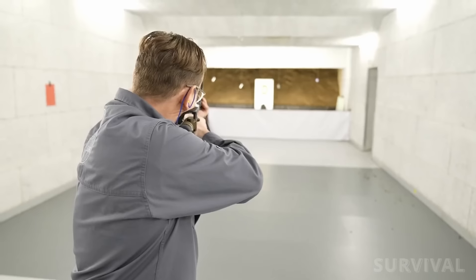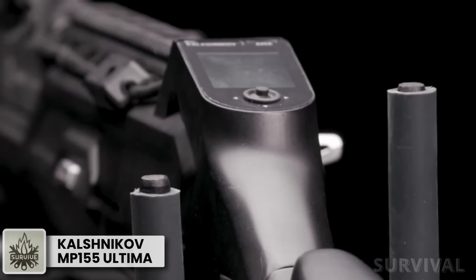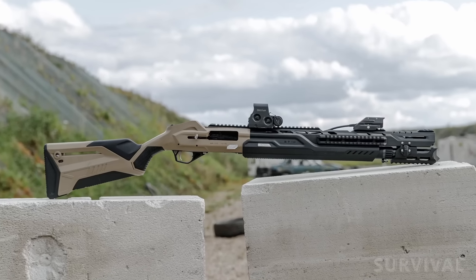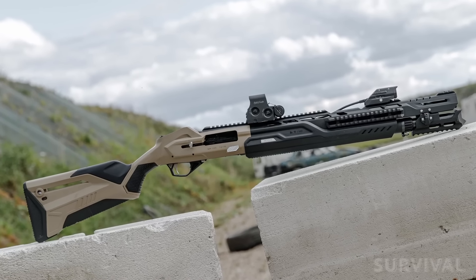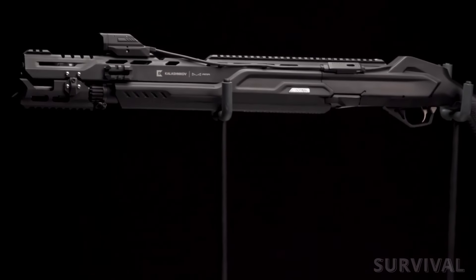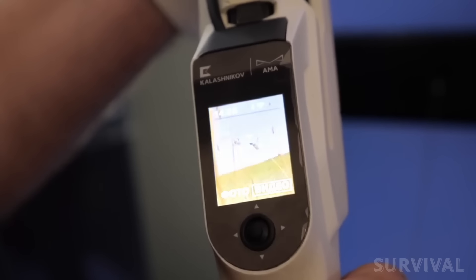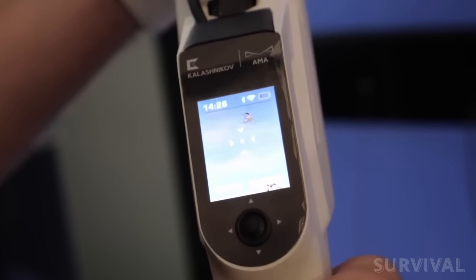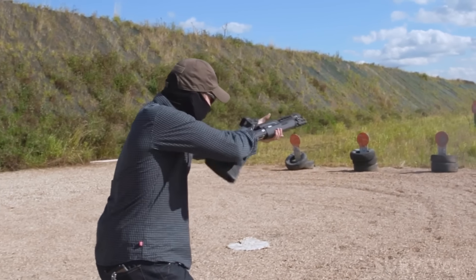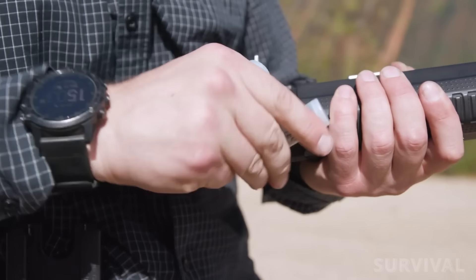This 12-gauge smart shotgun boasts a futuristic design, can be synchronized with gadgets, and is purposely designed for avid users of electronic devices. Resembling something from a video game, the shotgun features a stylish body, a built-in computer in the buttstock with a small screen, Wi-Fi, and a barrel-mounted video camera. The built-in computer offers functions including a timer, recording the number of shots and hits, time and rate of fire, number of targets hit, a built-in compass, and a GPS module showing the weapon's location.